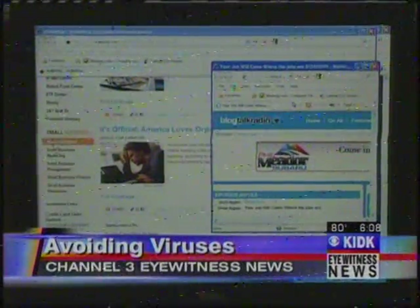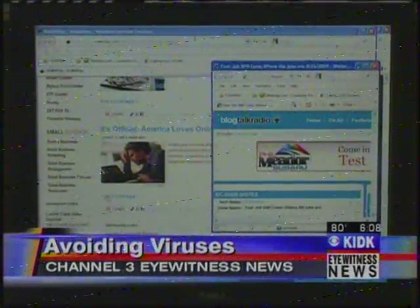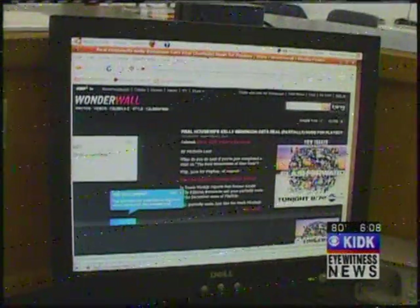Thousands of viruses are circulating the internet — how can you truly protect yourself? Eyewitness News reporter Stephen Pope shows us a technique that will make you rethink virus protection. Anyone who has surfed the internet has picked up a virus at one time or another, especially if you go online to view porn.